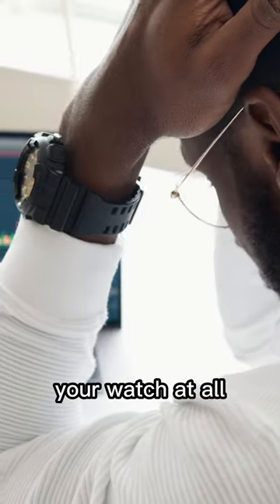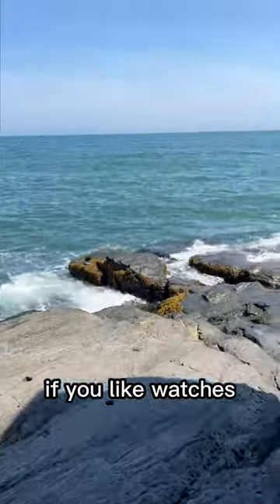If you are worried about traveling with your watch at all, just leave it at home. Follow my page if you like watches and safe travels.